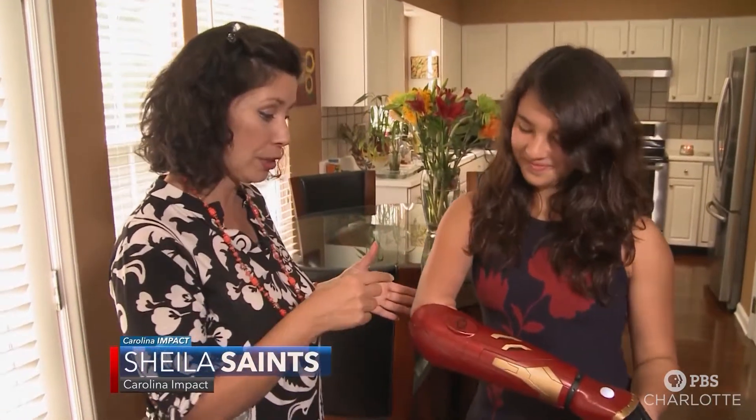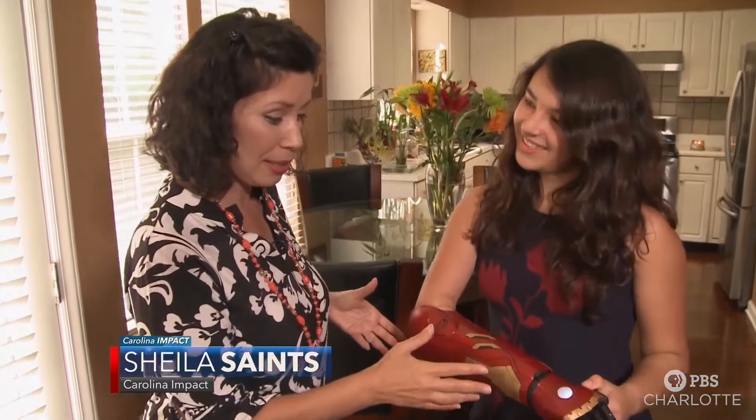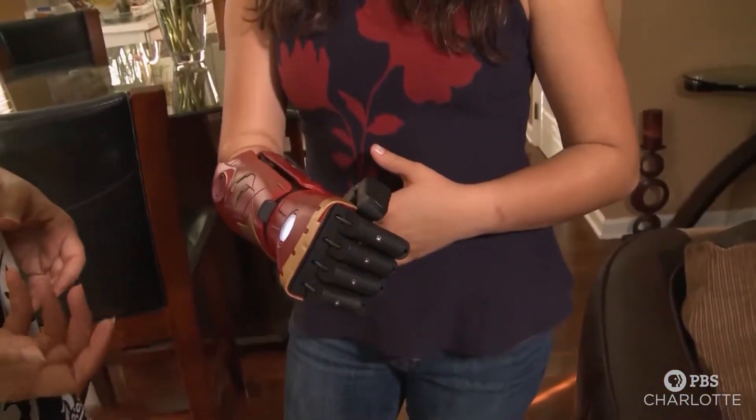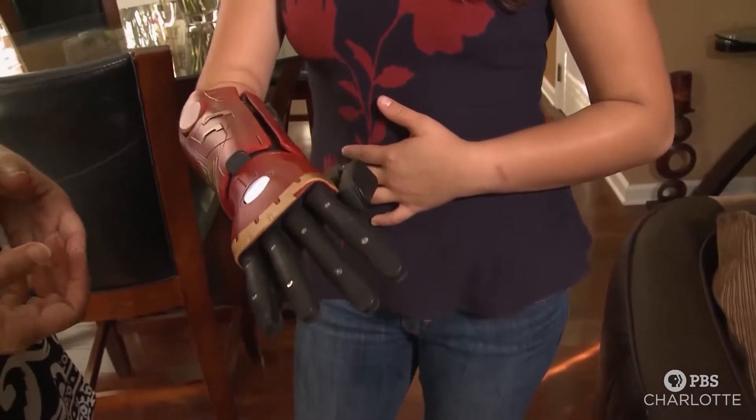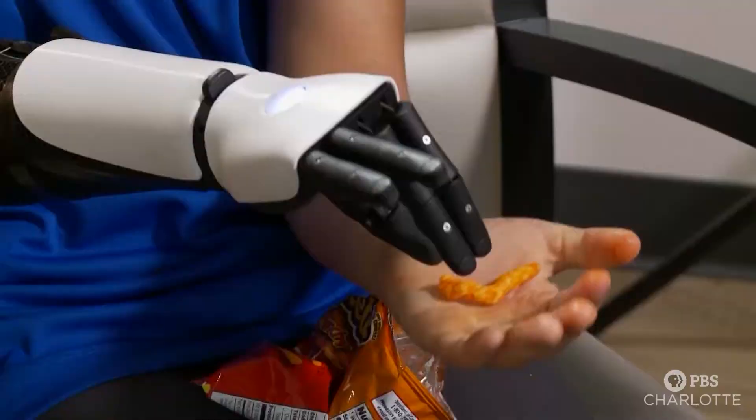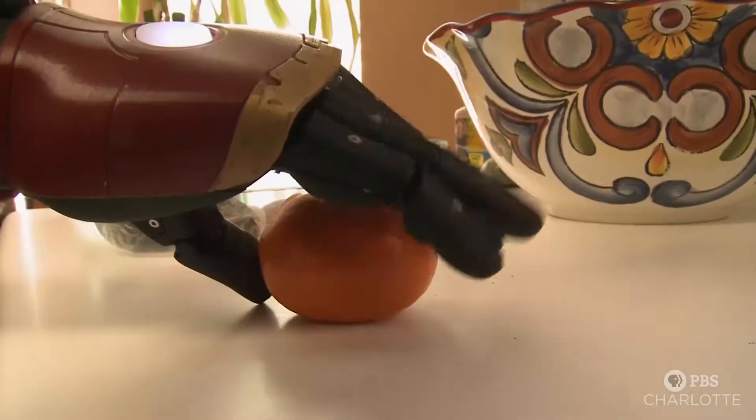Here's how it works. Muscle signals in the user's arm trigger sensors inside the Hero Arm, which means the arm can do things like close, open, and grip — so she can fist bump her brother and grip items like Cheetos or oranges or the handlebars of a bike.